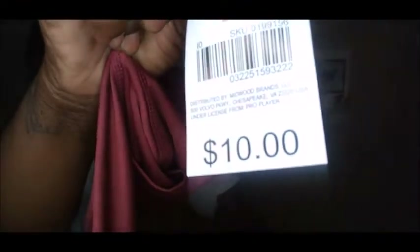First I'm going to show you these ladies' leggings — they are the seven-eighths style and they were ten dollars. I really like these. The other items were on the clearance aisle and were so cheap, so I went ahead and purchased these leggings as well at full price. I'm going to try them on and be right back.